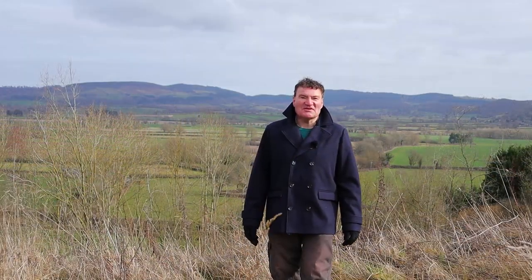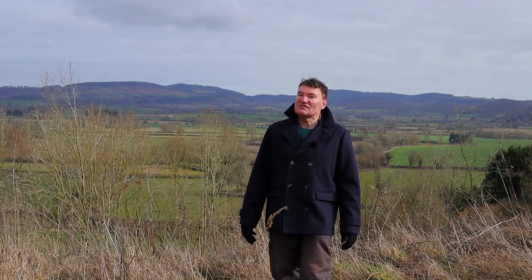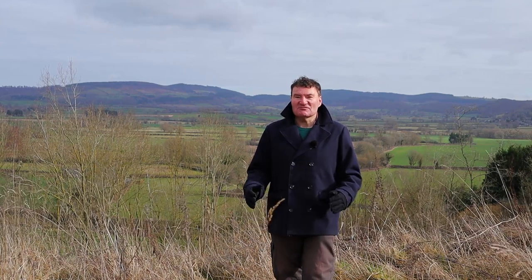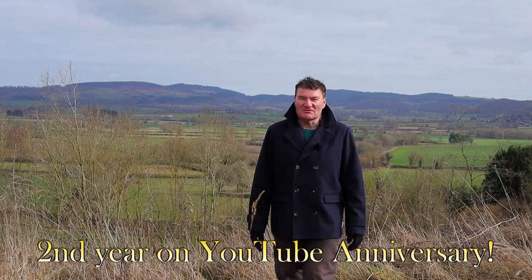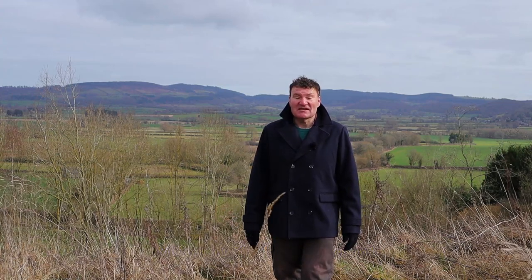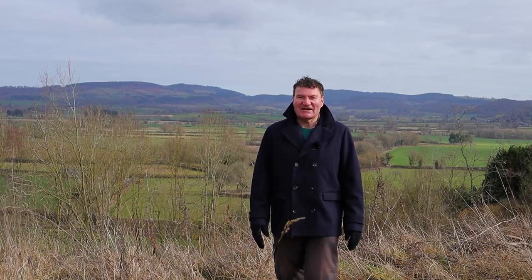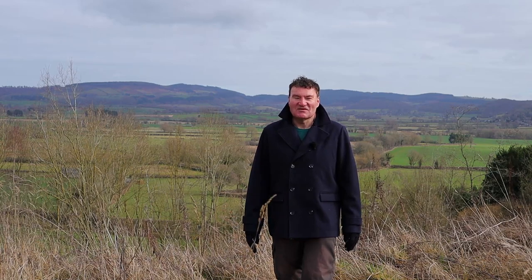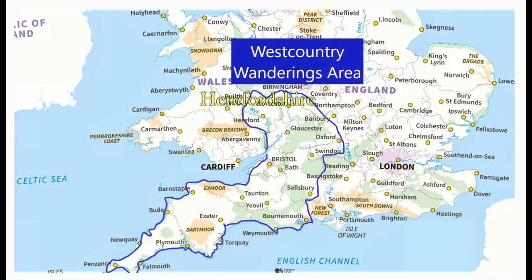Hello and a big welcome to West Country Wanderings for one of my monthly vlogs. It's the monthly vlog for February 2023, number 19 in the series. This is a rather special one because I'm celebrating my second year on YouTube. I can't believe it was two years ago I made that very first video down in Dartmouth in South Devon. I'll tell you a little bit more about that and how I started my YouTube journey later in today's vlog. But first of all, I'll tell you where we are in beautiful Herefordshire countryside.